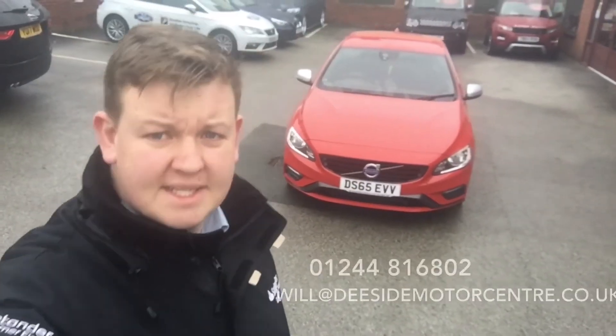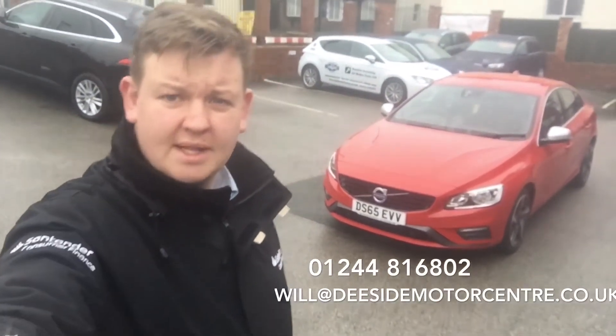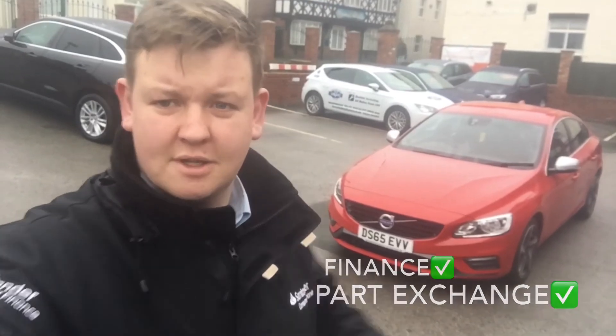So there we have it — that's our Volvo S60. If you have any further questions, please give me a call on 01244 816 802, or drop me an email at will@dcmotorscentre.co.uk. We do offer finance on every vehicle and will take any vehicle in as a part exchange. Please get in touch. Thank you.